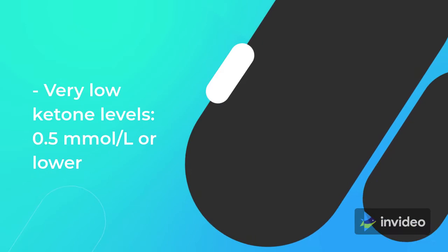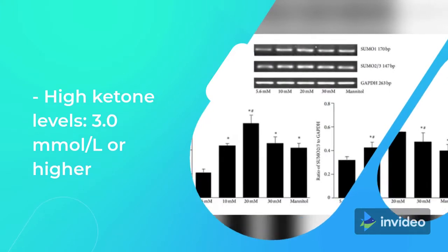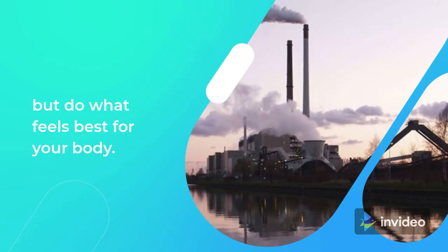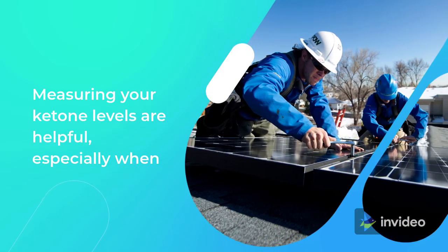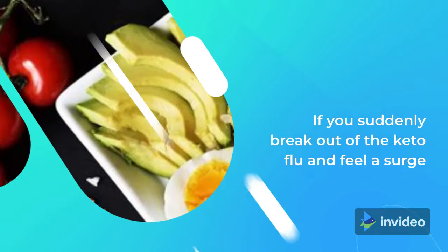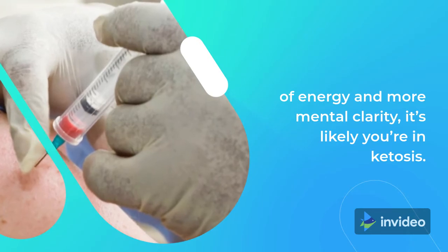Here's how to read your ketone levels: very low is 0.5 mmol/L or lower; optimal is 1.6 to 2.9 mmol/L; high is 3.0 mmol/L or higher. Staying in or above the optimal range is recommended, but do what feels best for your body. Many people report that they can simply feel the difference — if you suddenly break out of the keto flu and feel a surge of energy and more mental clarity, it's likely you're in ketosis.